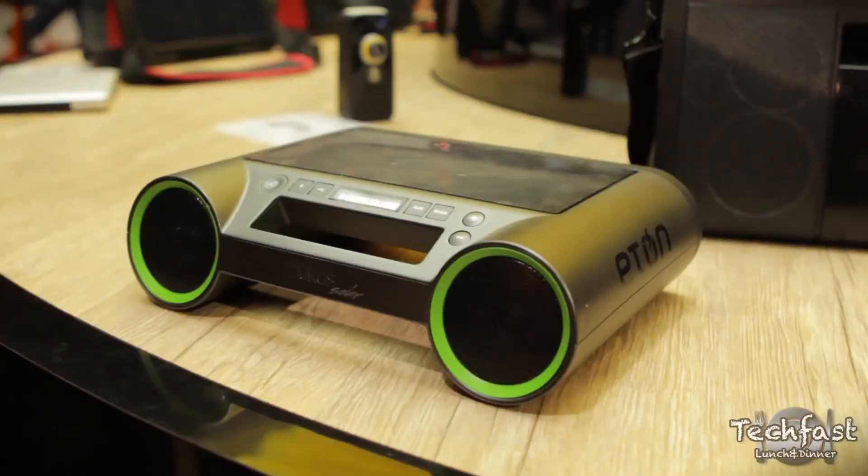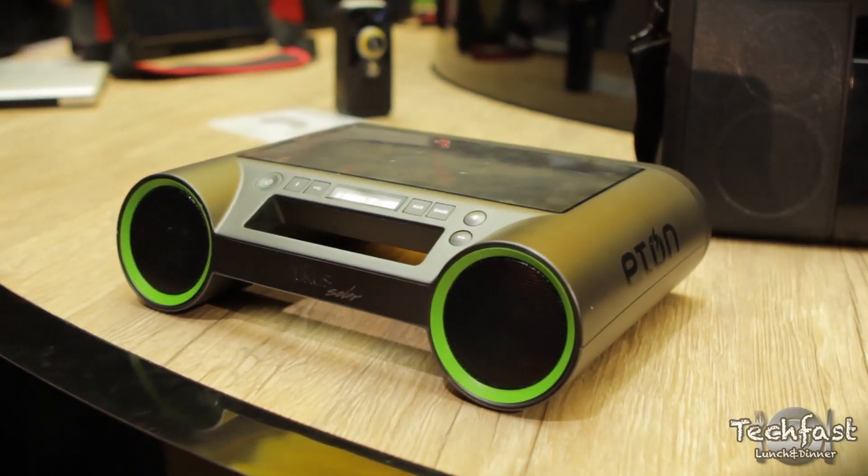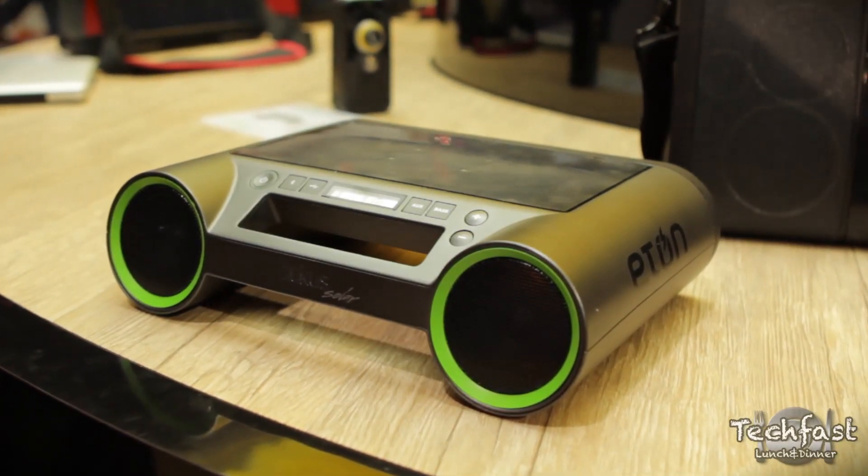I do have our brand new Ruckus Solar. It is a fabulous new product that incorporates Bluetooth and is a sound system. It enables you to use any device, whether it's an iPhone, an Android, an iPad, a laptop, a PC, a tablet — anything with a Bluetooth connection, you'll be able to play.